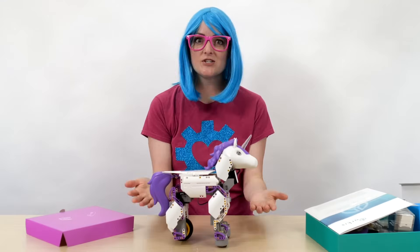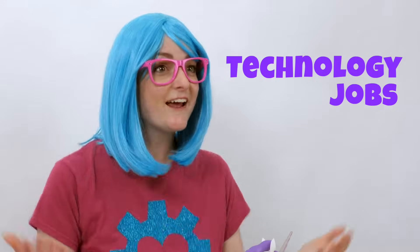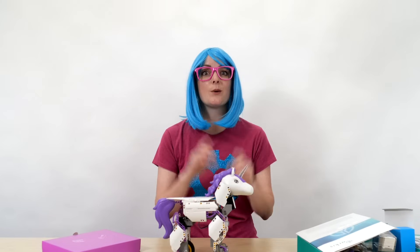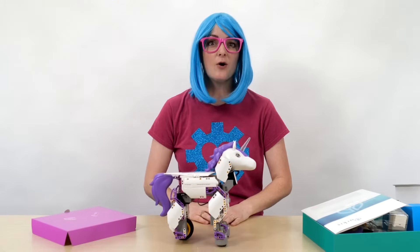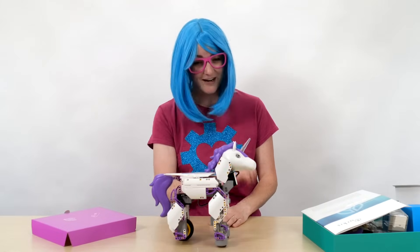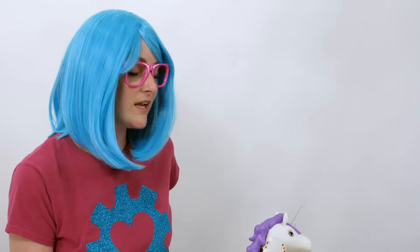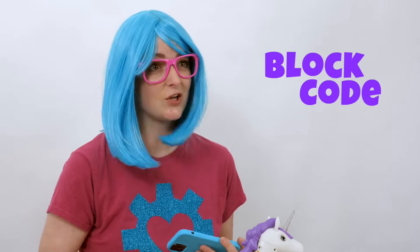Now let's talk about technology jobs. Technology jobs like programming are so handy and fun. If you want to write programs, you can study computer science — that's a technology job. Now it's time to program this robot. Rosie, are you ready to be programmed? We can use a smartphone to program Rosie. Rosie speaks a special programming language called Block Code. It's really easy to learn for beginners — it can be done on a tablet or smartphone.